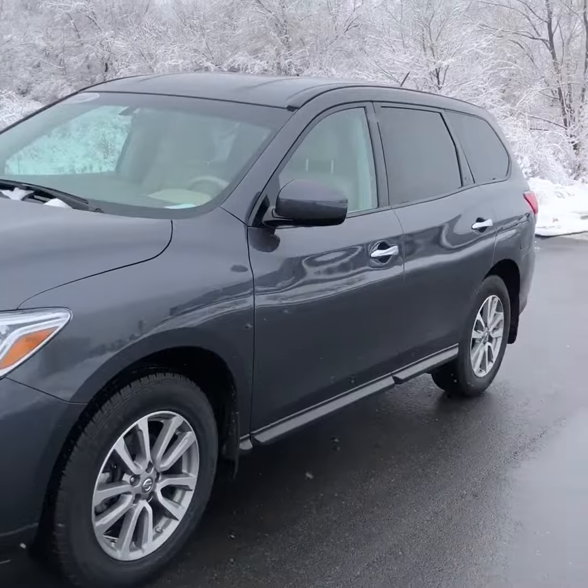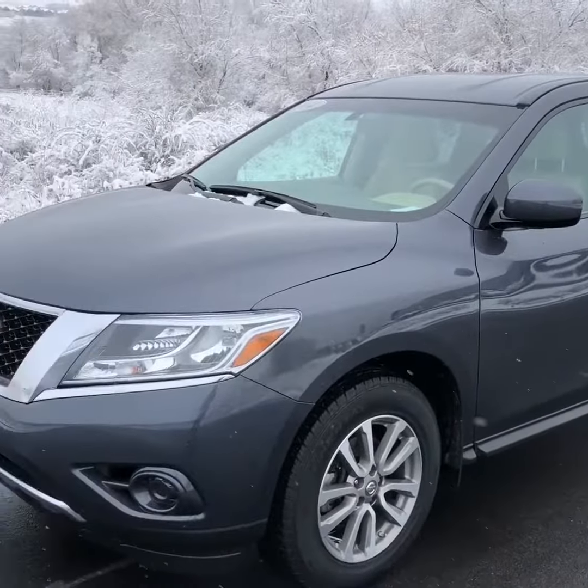All right, there's a 2014 Nissan Pathfinder. I look forward to talking to you a little bit later today. Thank you.